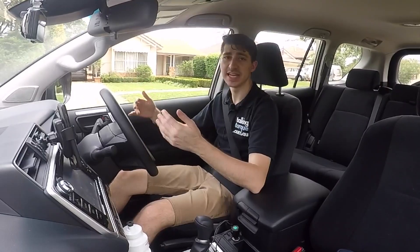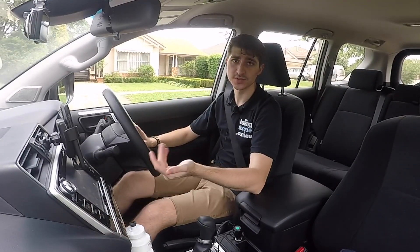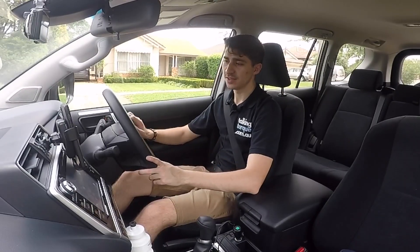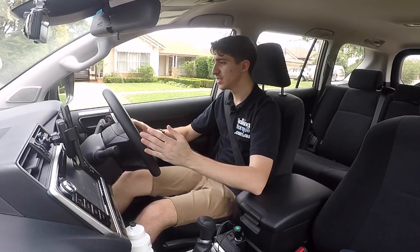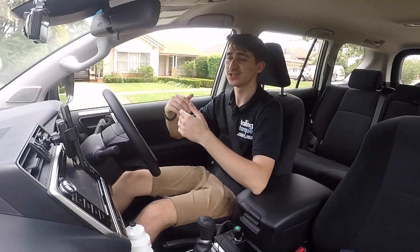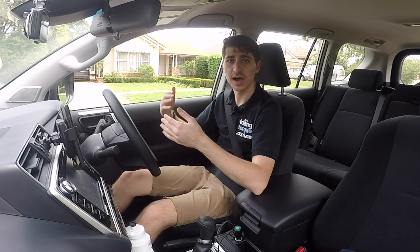The GX entry level comes in at 2.2 tons, and the Kakadu goes up to 2,450 kilos — almost two and a half tons — 300 kilos more, given all the extra features. The Toyota Safety Sense system does active cruise control, keeps you in your lane, slows down and speeds up according to the car in front, and provides forward collision assist. It is a good system, although it does lack the blind spot monitor in the GX and the sensors that higher-end models get.